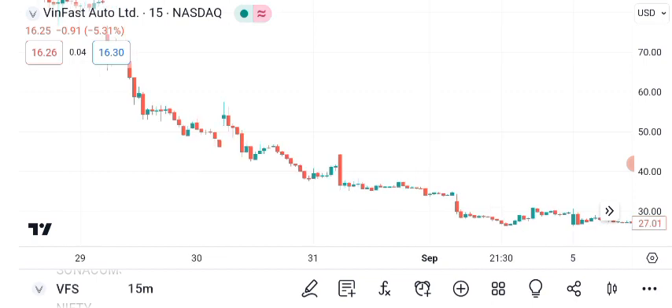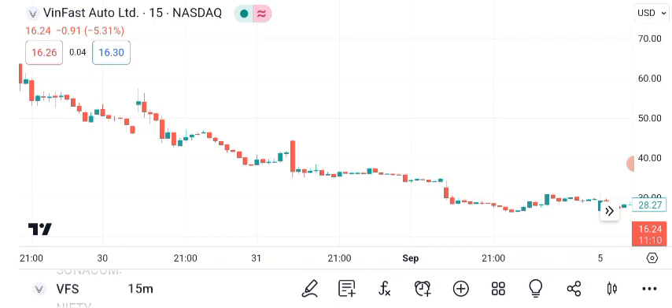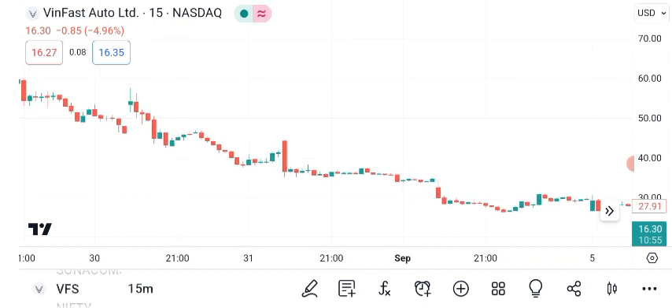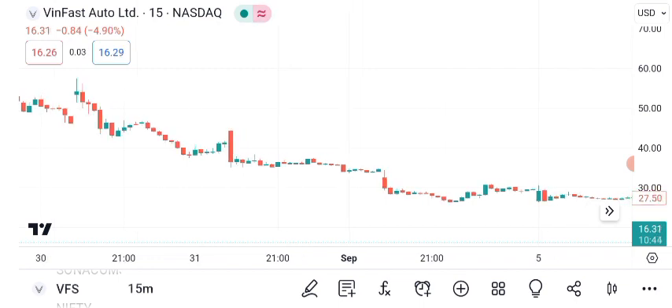Let's start with the technical analysis. Looking at VanFast's historical price data, we can see some key trends. The stock has shown a consistent upward trajectory over the past year, indicating strong bullish sentiment. Chart patterns also reveal valuable insights. Recently, VanFast's stock formed a cup-and-handle pattern, which suggests a potential bullish continuation. However, always remember that patterns are not guarantees, but they provide useful guidance.